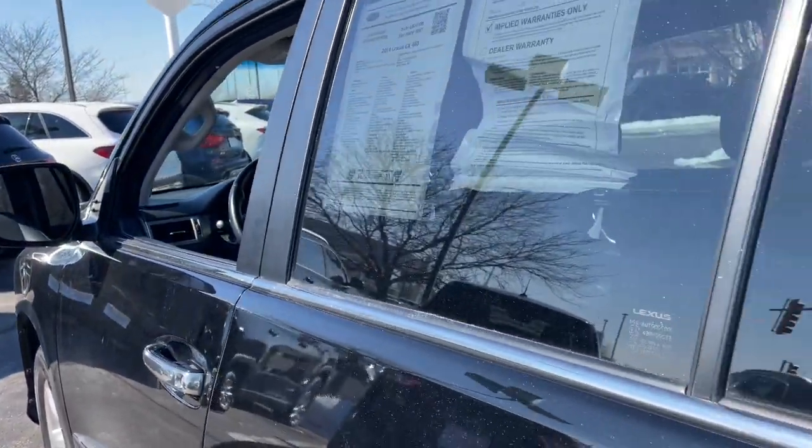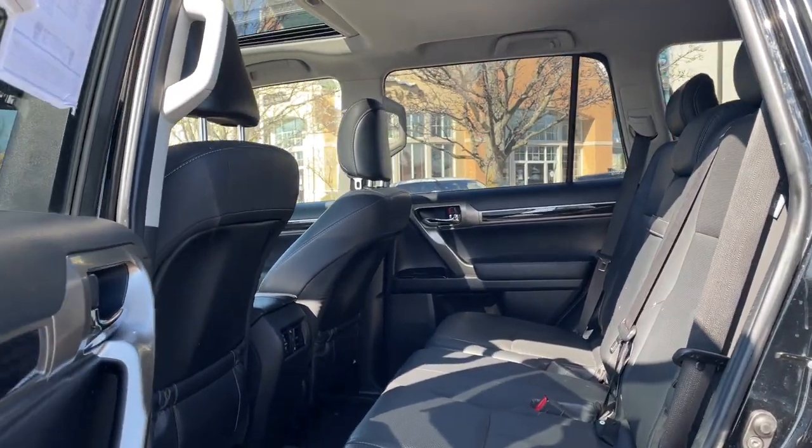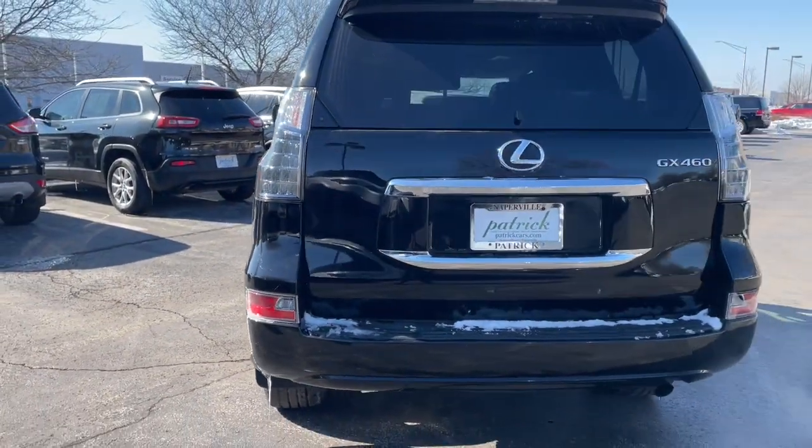Don't pass up the opportunity to live your outdoor life to the fullest. Get into this GX and go. Our team will give you an outstanding test drive experience. Stop in today. We'll see you next time. Bye.